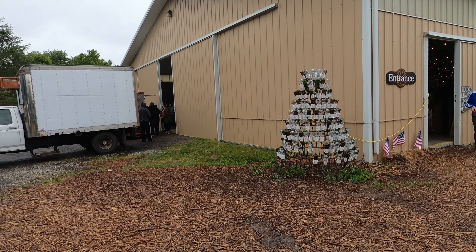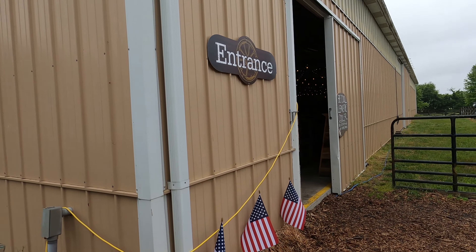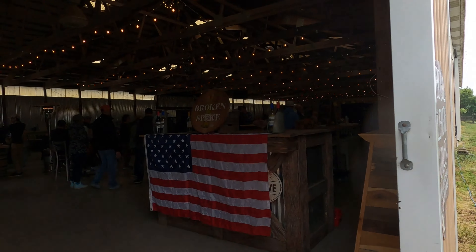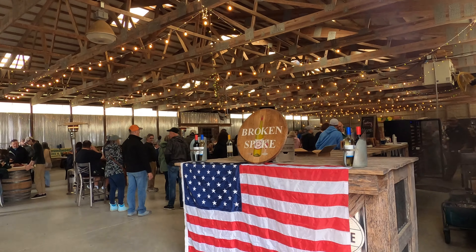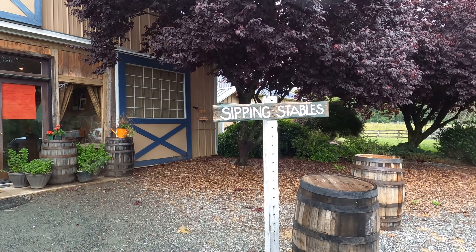This is the event barn. You can get some wine slushies in here and other wines to taste. Look at this awesome wine bottle tree — that is a ton of wine. The entrance is nice and clearly marked and it is a party in here. They do have lots of events. Every Sunday is the Sunday farmer's market in the summer, so check them out.